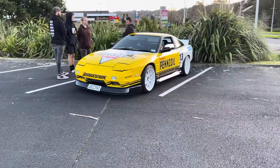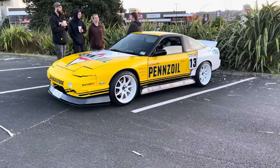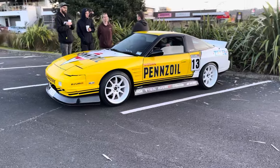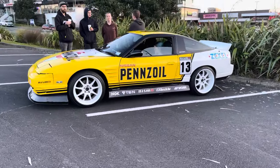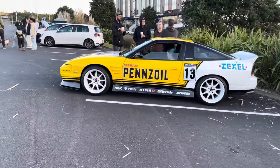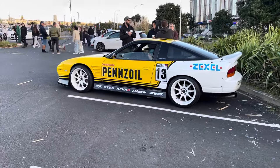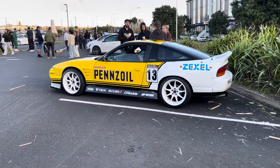When I saw this 180SX I had to have a decent look - I'm loving the livery work and wheels. What a cool take on a livery. I love people showing their individuality and showing a bit of that old-school flavour. This is a classic 90s car, you don't see many of them around looking like this out on the street - so rad.